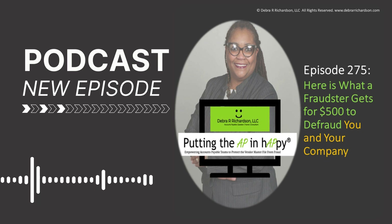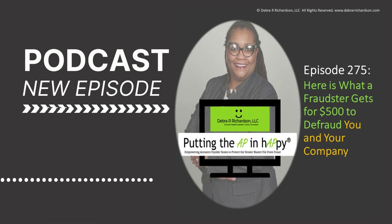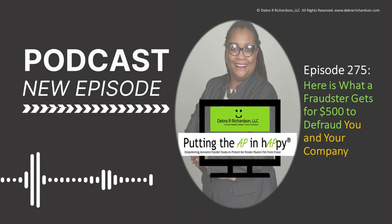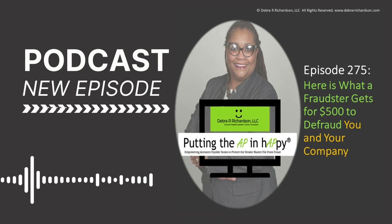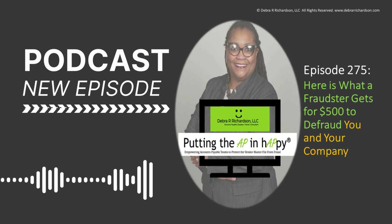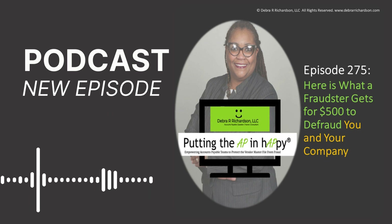Need training? Visit the Vendor Process Training Center to enroll in your choice of weekly live and on-demand training sessions. Plus, get access to vendor setup form templates and reference tools that will help you and your team avoid fraud, fines, and bad vendor data. Sign up for a free account to get access to free training sessions, vendor process FAQs, and a resource library. Visit training.debrarrichardson.com today. The link will be in the show notes.